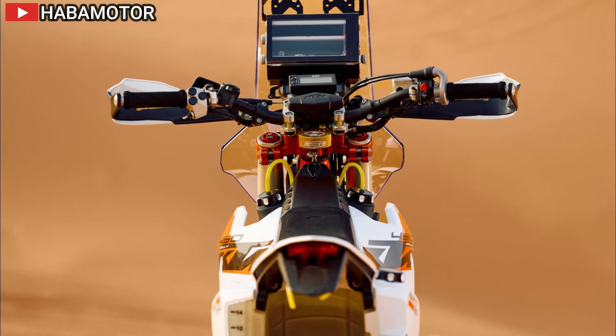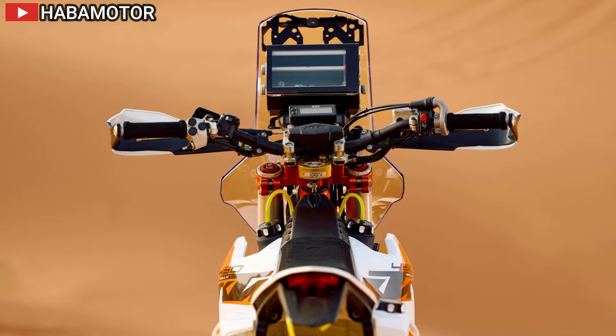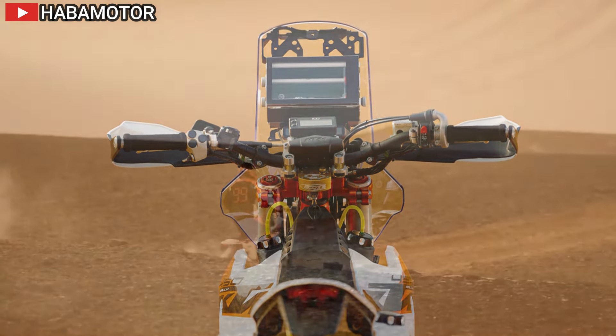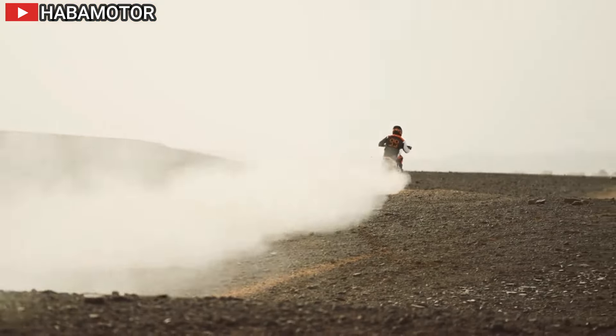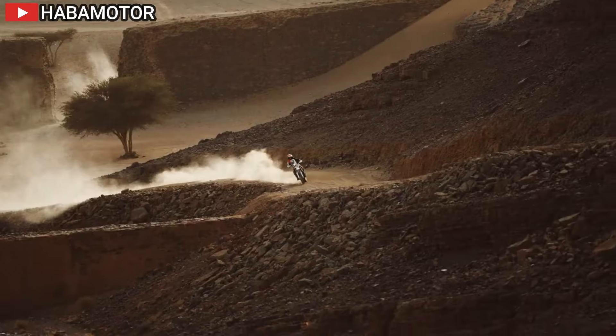Driven by separate fuel pumps, these tanks can be activated independently, granting the 2025 KTM 450 Rally Replica a total fuel carrying capacity of approximately 34.5 liters — ideal for conquering the longest rally stages.